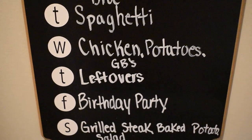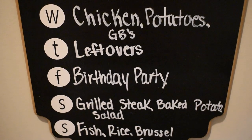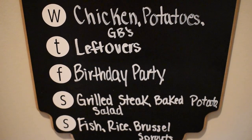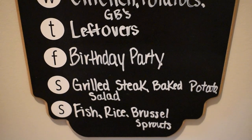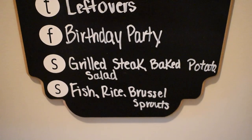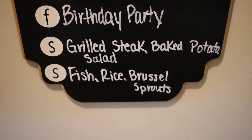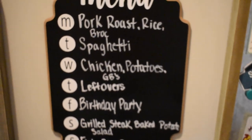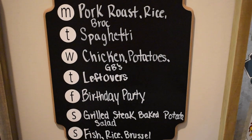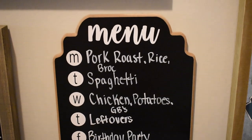Thursday is a really busy night for us so we're just doing leftovers or something quick. Friday evening we have a birthday party to attend so we won't have to cook anything at home. Saturday I plan to grill some steaks for dinner with a baked potato and salad. Sunday we're going to have fish, rice, and Brussels sprouts. We're just trying to use all the meats we have in our freezer because we're getting low — so we're due for a Costco trip here pretty soon.